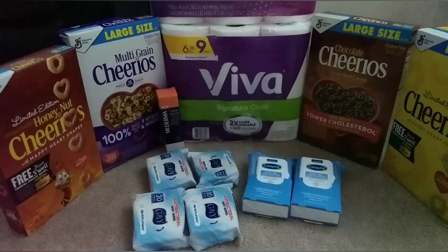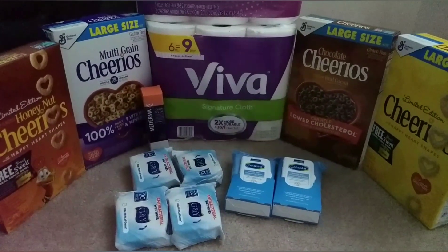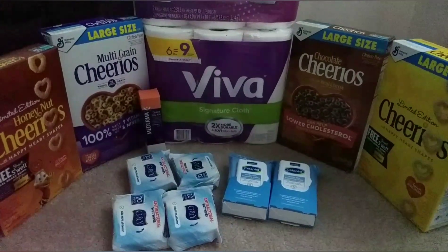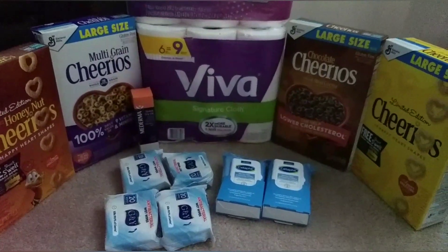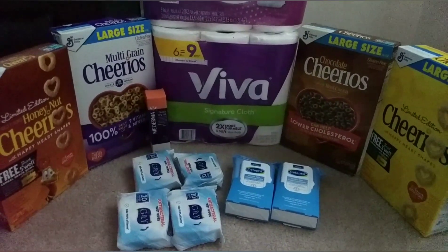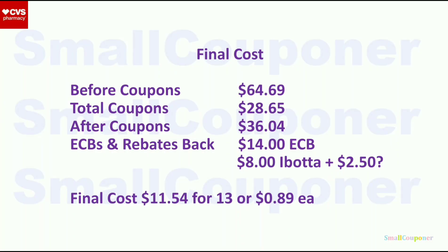I didn't get any of the daily freebies — yesterday's freebie was the first aid case and today's was free melatonin, but my stores were all out of stock. When you send daily freebies to cart, it should extend them by one more day, so if you don't have time to go out today, send it to cart and it should be available until tomorrow.